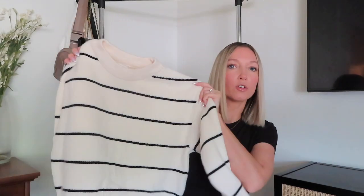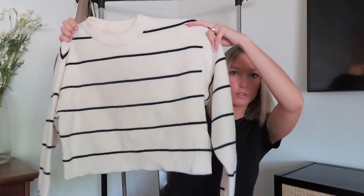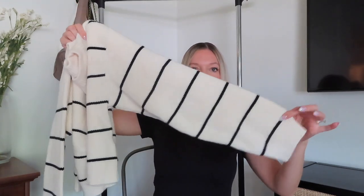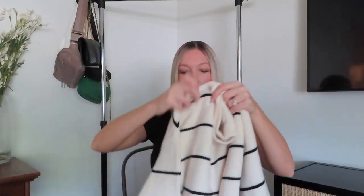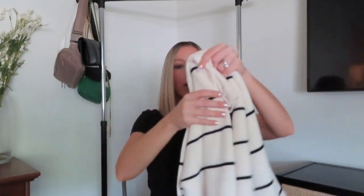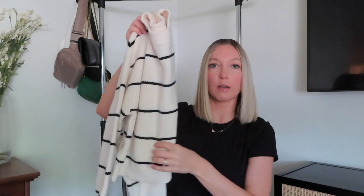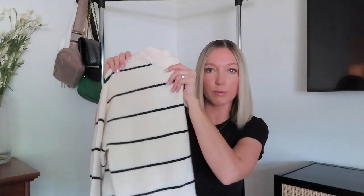We got this sweater for our oldest — great quality, super cute. It has these loose almost bubble sleeves, is super soft, in an ivory color with black stripes. We also got her some black pants that will look really nice with this, and she already has a black skirt that will pair nicely with it.